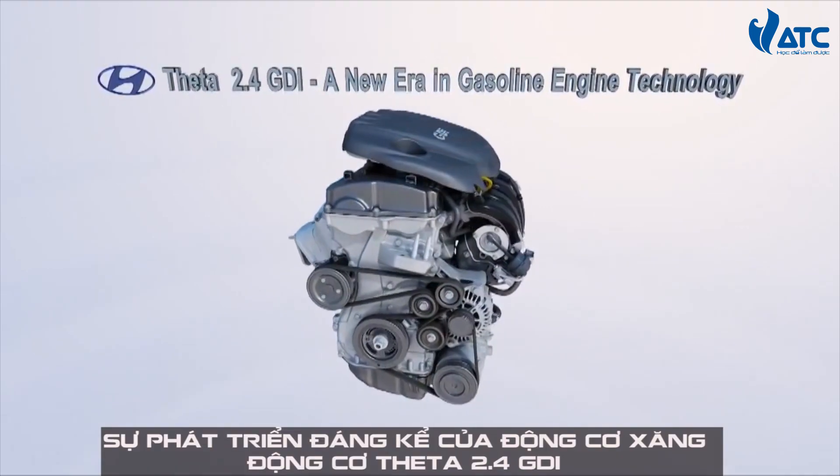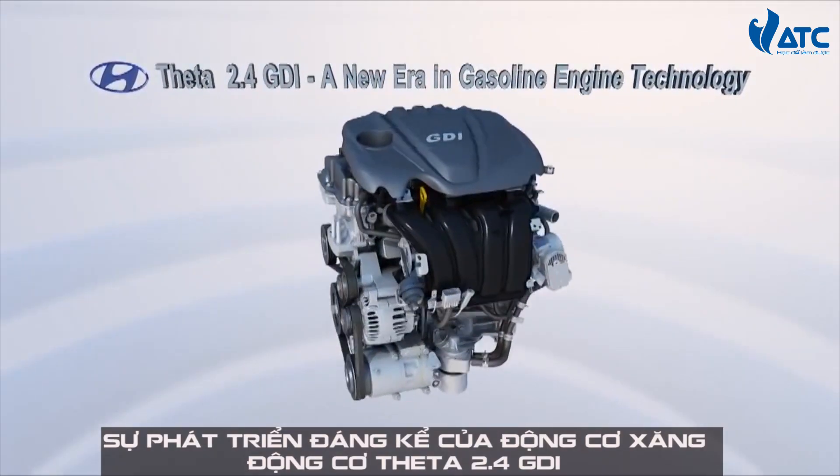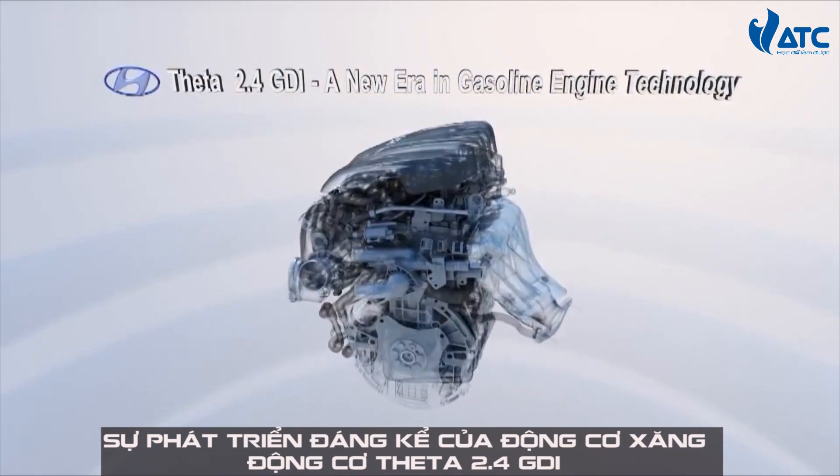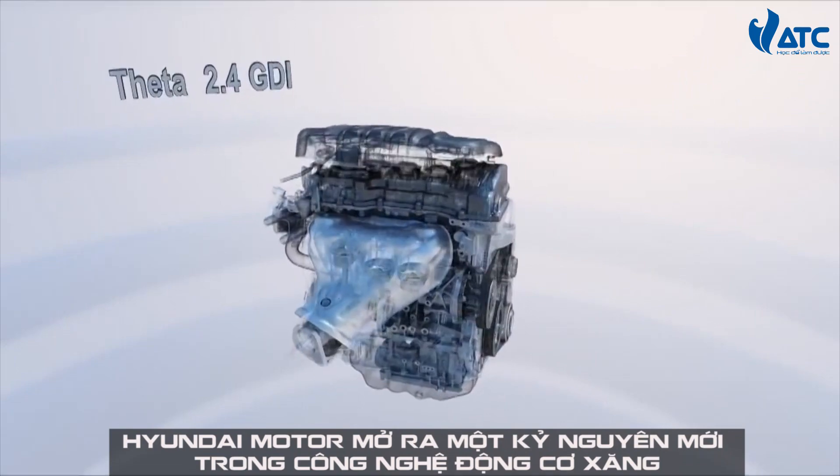Remarkable evolution of gasoline engine. Theta 2.4 GDI engine — Hyundai Motor opens a new era in gasoline engine technology.